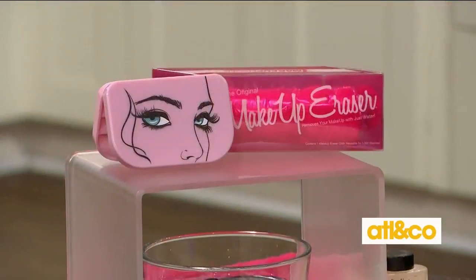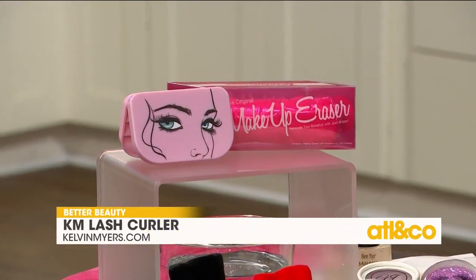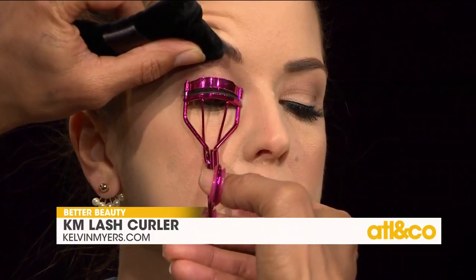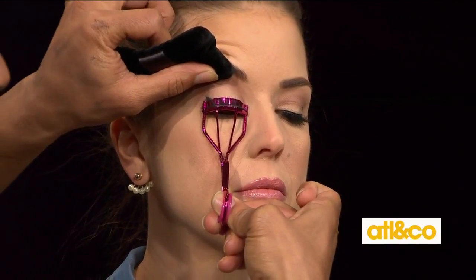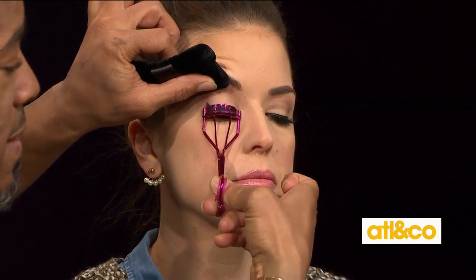Next up we're gonna look at a lash curler. I absolutely love this lash curler because it's so precise — it's double beveled and it fits right into the eye socket. Because Kara really does have very straight lashes, I'm going to utilize the powder puff to hold that muscle that controls the blinking. We're going to squeeze for a count of ten — one, two, three — and that curls the lash.